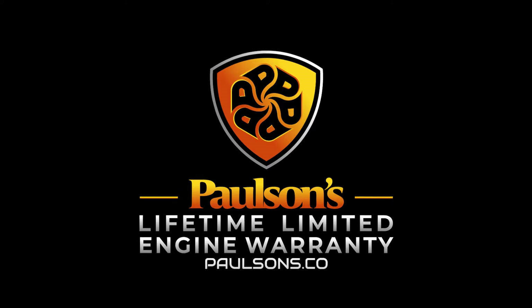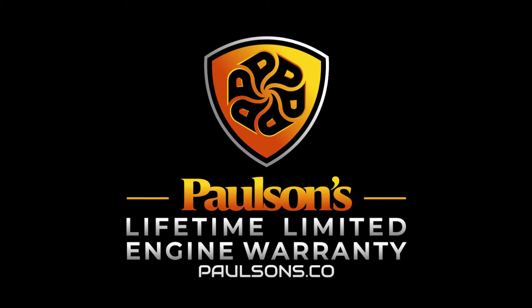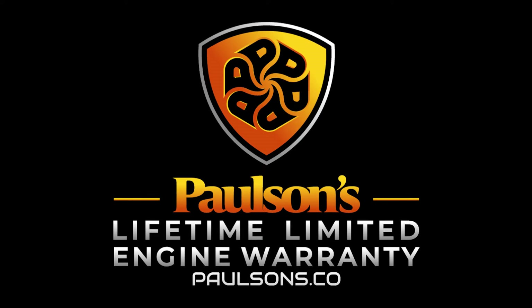Come on down and see us right here at Paulson's Motorsports in Lacey. We are your home of the lifetime limited engine warranty.